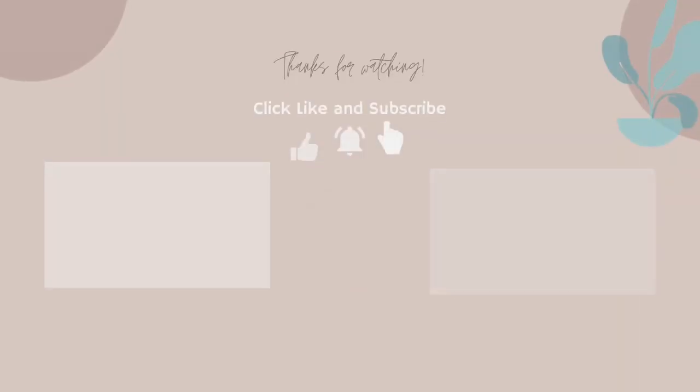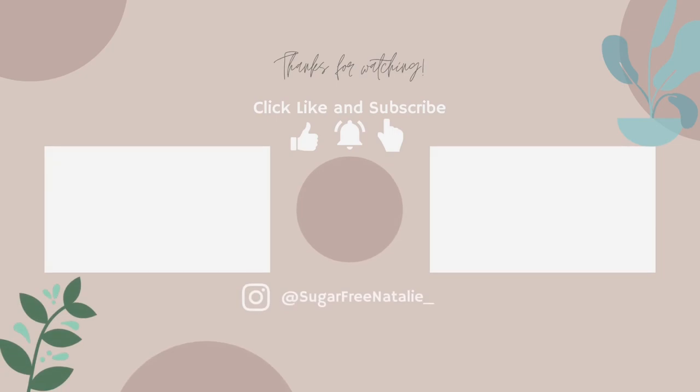Thank you for watching — that was just my day of eating without any dairy, reducing my dairy. If you found that interesting, please do hit the like button. All the recipes, ingredients, and information can be found in the description box. If you haven't already, please do hit the subscribe button. Thank you so much for watching and I'll see you all very soon. Bye-bye.